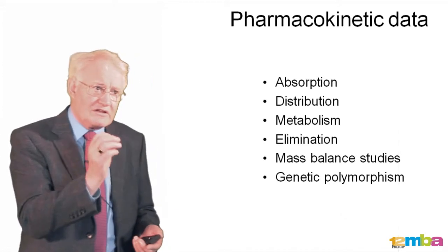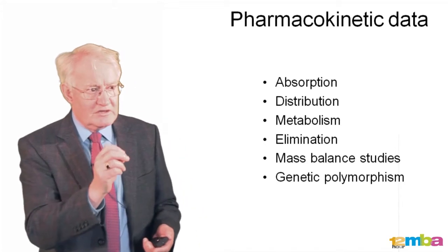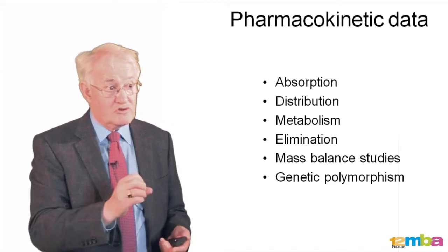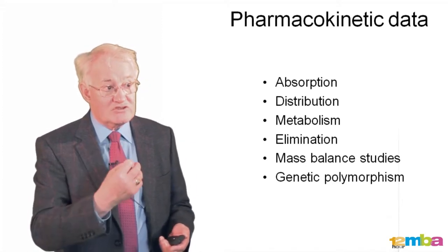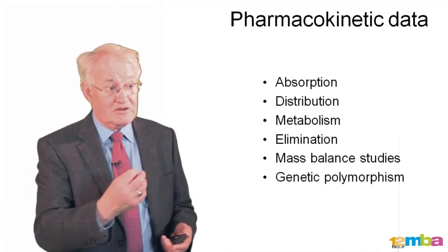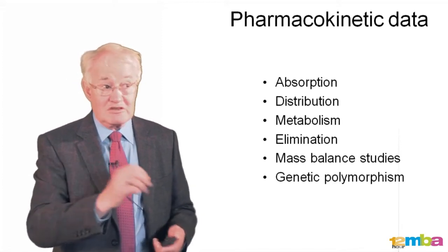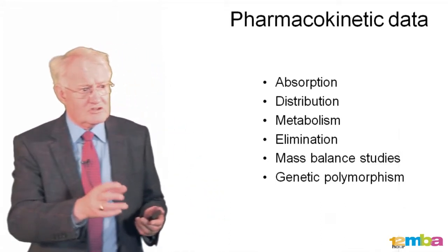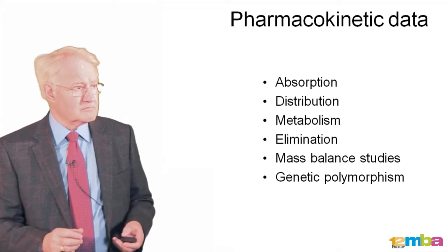We also want to see whether everybody behaves the same, or whether some people handle drugs quite differently. For example, if you take codeine for treating pain, 10% of the population will get no benefit whatsoever. Codeine is what we call a pro-drug for morphine — it is methyl morphine. In order to experience the beneficial effect of pain relief with codeine, you need to convert it into morphine in the body, and about 10% of people do not have the enzyme that allows that conversion. There are many examples where a subset of the population handles drugs completely differently, and this can be very important clinically.